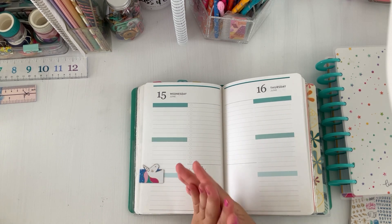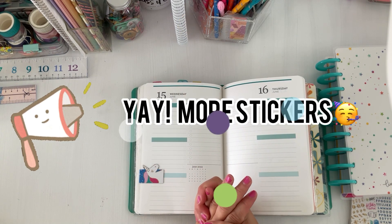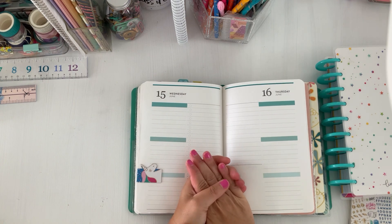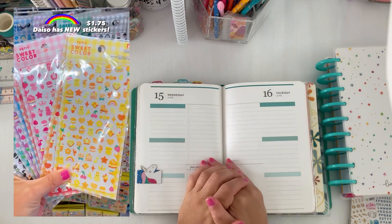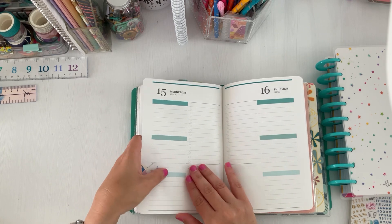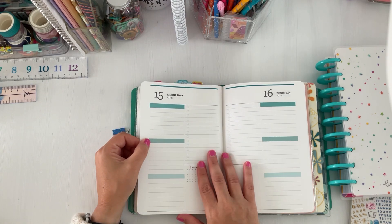I do have one last haul to share — I have my Christian Design stickers that came in a Shine Sticker Studio, I have a Simply Gilded summer box which I'm really excited about, and I made a trip to Daiso where they had a lot of new stickers out. I try not to go in that store because the stickers are like a dollar and I tend to add way too much to my cart.